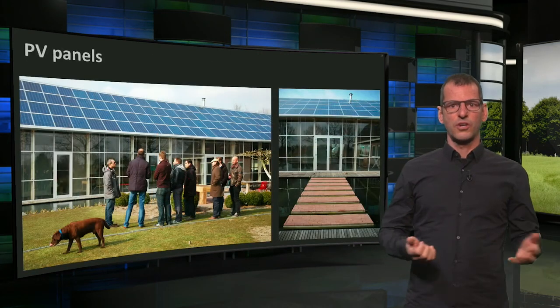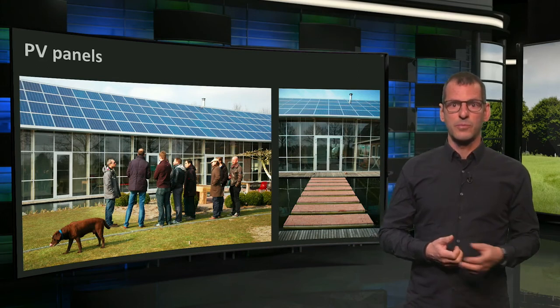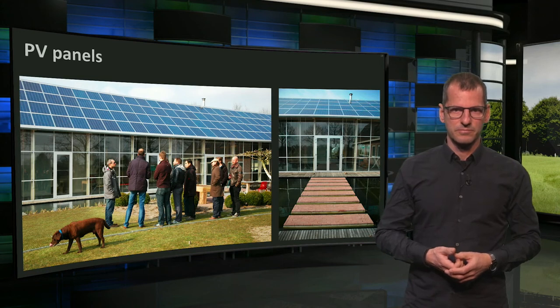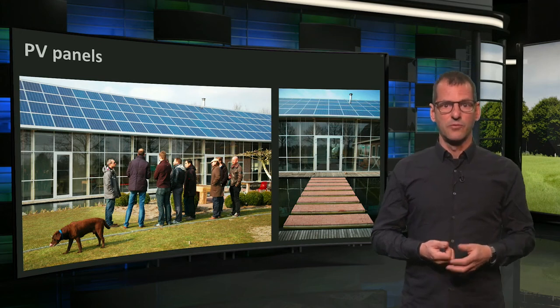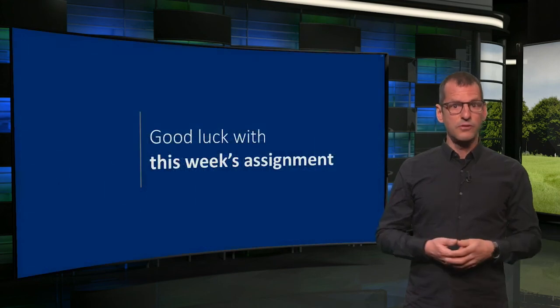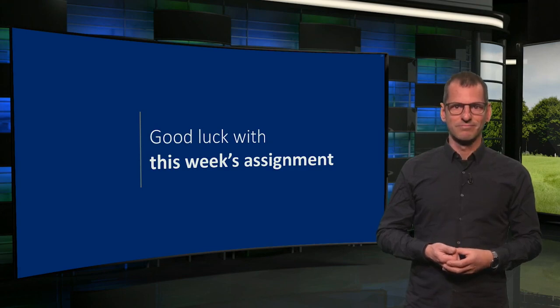And finally, Projekte Roble's power station can be found on its roof: photovoltaic panels that generate more energy than the building needs. So, that sums up the most important features of what makes Projekte Roble an energy positive building, with many more elements of sustainability. With this, I want to thank you for your attention and wish you good luck with your assignment of this week. I hope to see you back again next week. Bye!